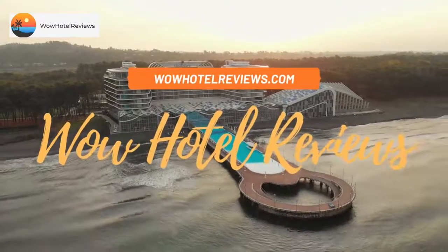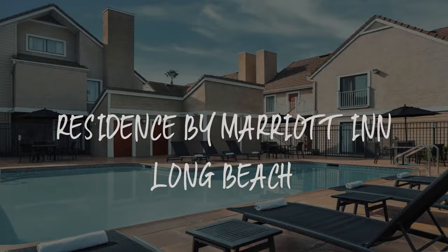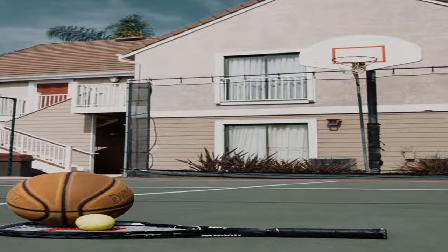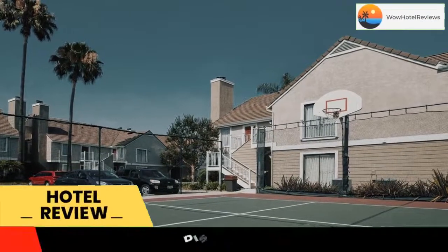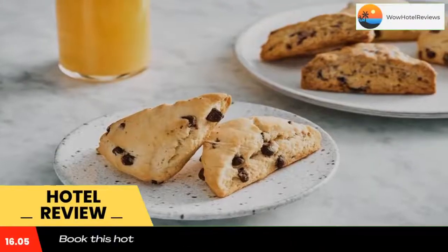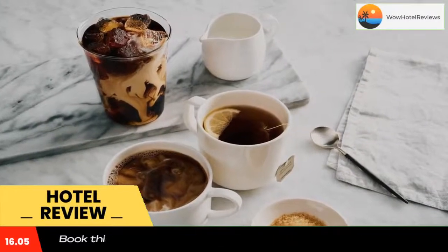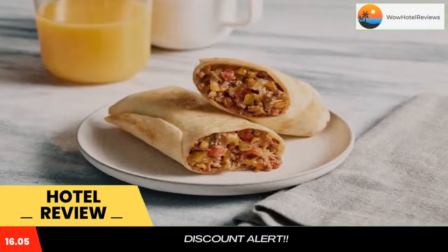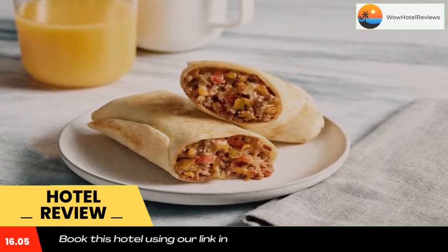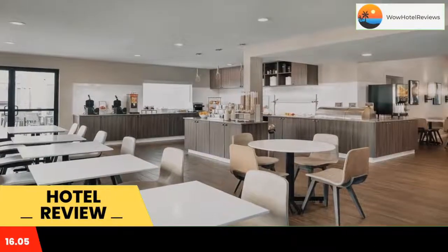Hello guys, welcome to Wow Hotel Reviews. Today I am reviewing Residence by Marriott in Long Beach — it's a three-star hotel. Please use our Booking.com link in the description to book the hotel and get special pricing. Some of the most popular facilities are a swimming pool, parking, free Wi-Fi, pet-friendly rooms, family rooms, and non-smoking rooms. Located five miles away from the Long Beach Convention Center, this hotel features an outdoor pool and serves a daily hot breakfast buffet.